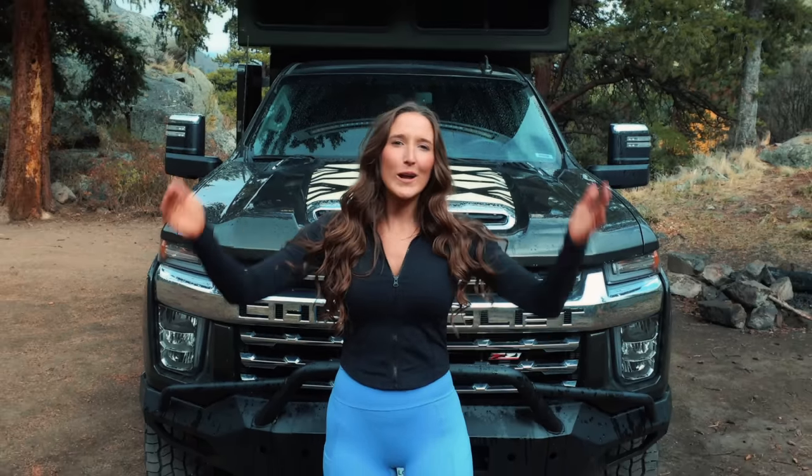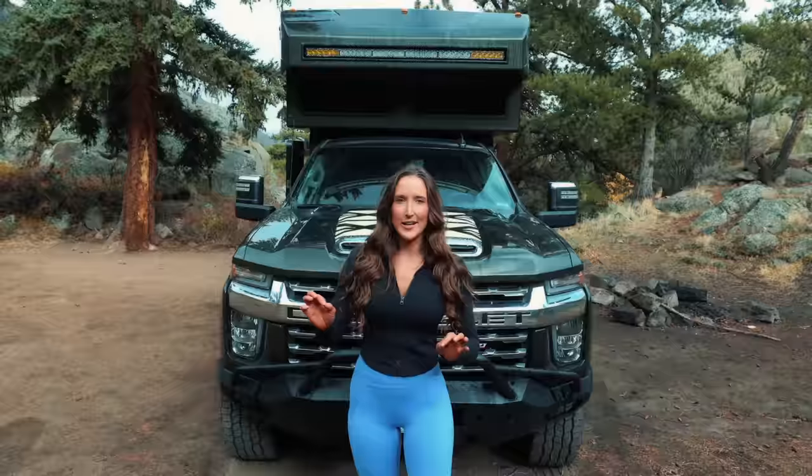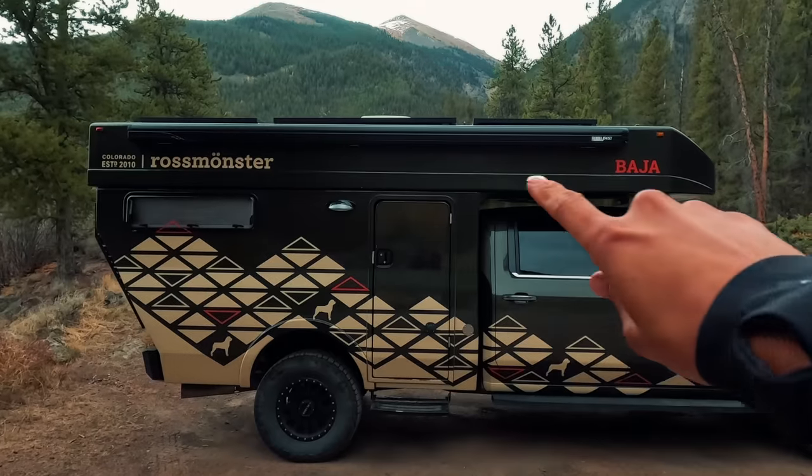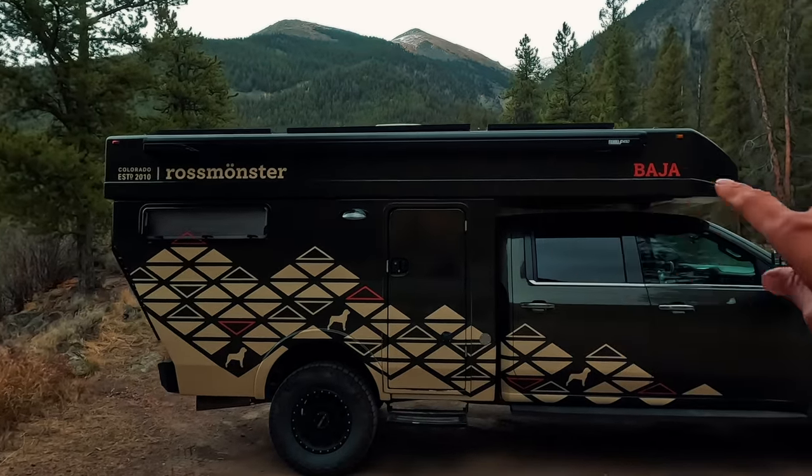The height and clearance when popped up is pretty similar to a normal hard-sided truck camper or RV. The perk of it being a pop-up is that when it's down and you're driving, you have a much lower center of gravity. There's also a Fiamma awning along the side — nice and long, covers almost the entire side of the camper. You can also choose to get an electronic automatic one depending on your preference.